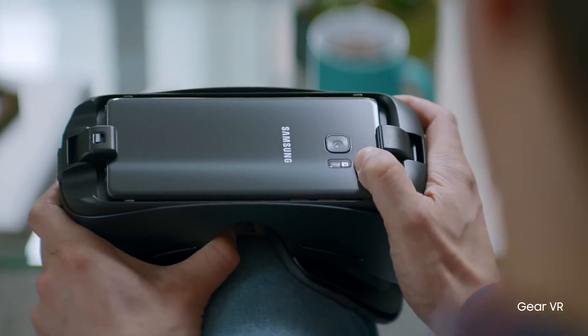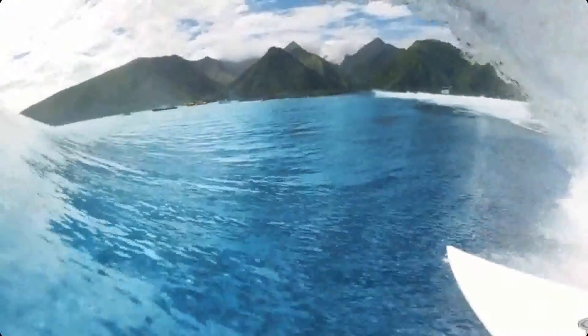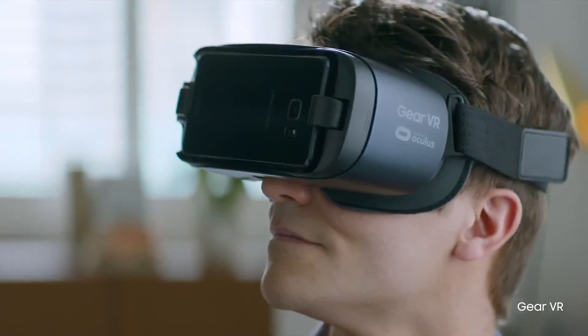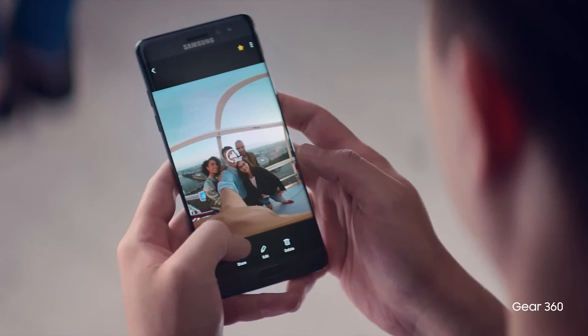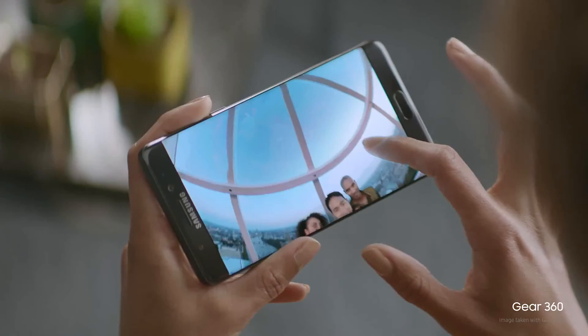The new Galaxy Note 7 opens up a new world of experiences. Immerse yourself in the world around you with our lightest and most ergonomic VR headset. Share your own fresh perspectives instantly, and experience the very latest eye-opening 360-degree content.